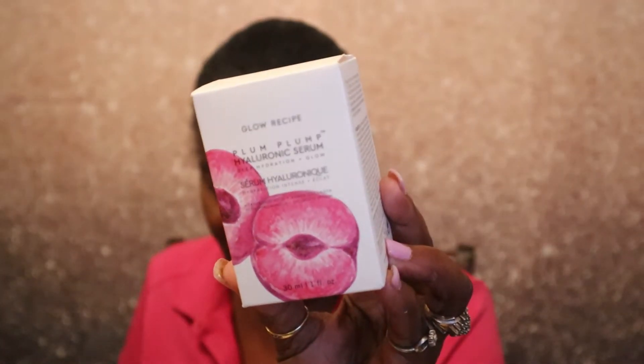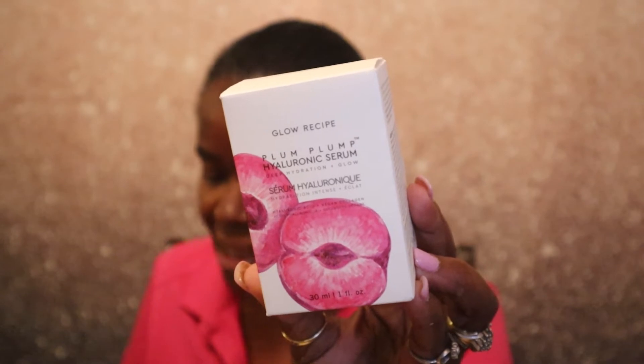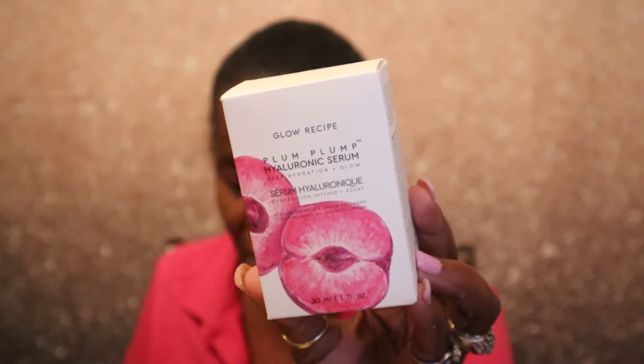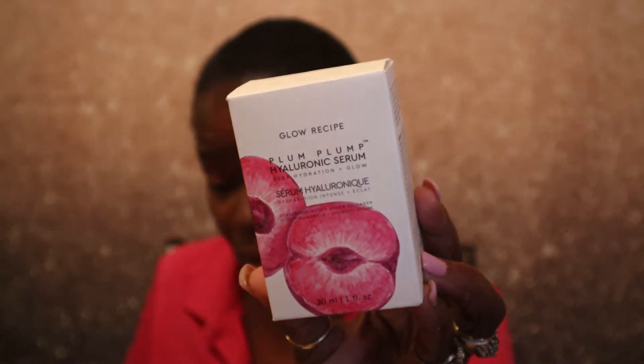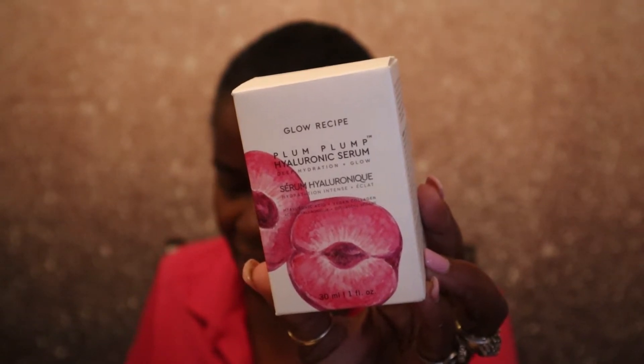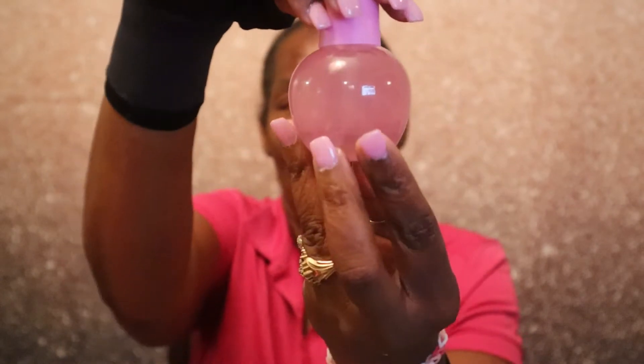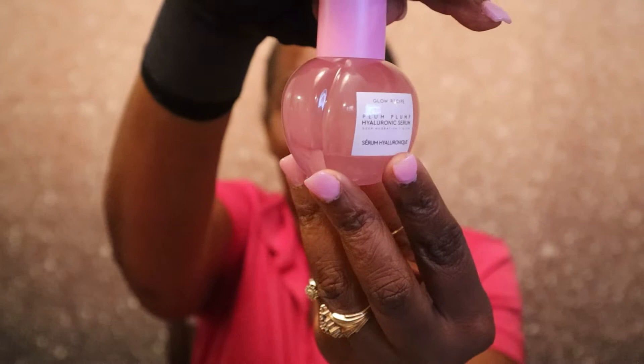The first thing I'm pulling out is by Glow Recipe and it is the Plum Plump Hyaluronic Serum, valued at $42. This concentrated formula is your go-to serum for plump, radiant skin. This silky water-gel serum features a unique blend of three types of plum hyaluronic acid and vegan collagen. The formula contains five forms of hyaluronic acid to target different layers of the skin for deep hydration. I don't think I've tried anything by Glow Recipe yet — I have some products but haven't tried them.